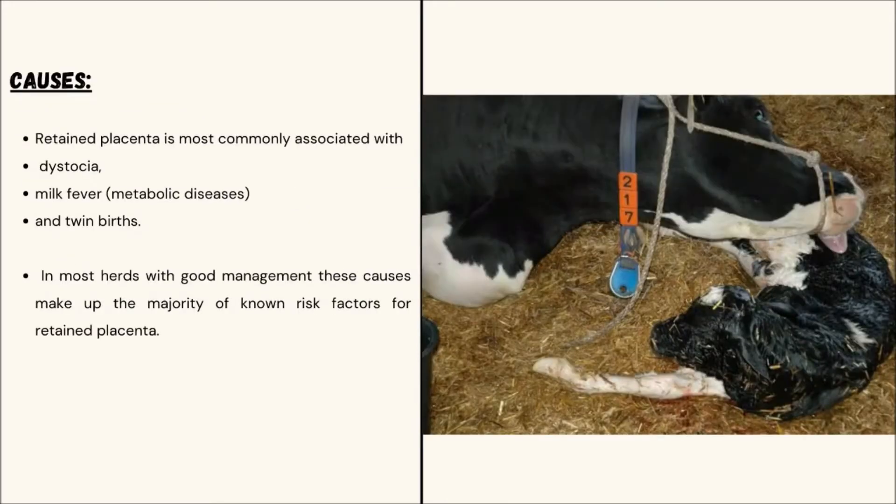Causes of Retained Placenta: It is most commonly associated with dystocia, milk fever, and twin births. With good management, these cases make up the majority of the risk factors for Retained Placenta.